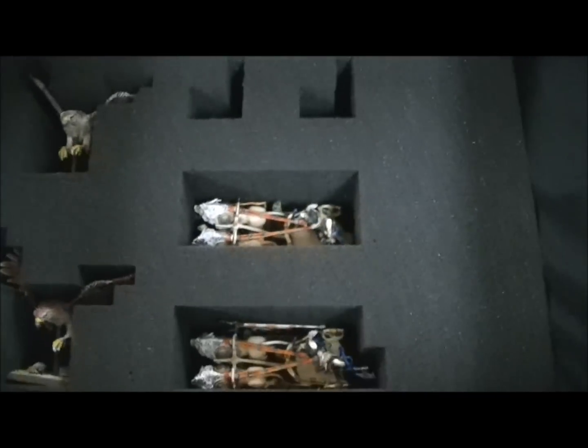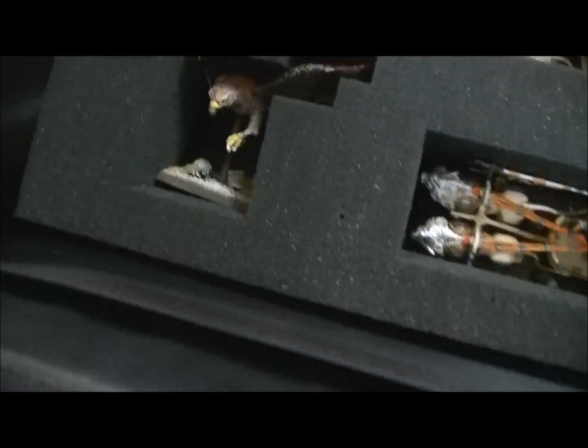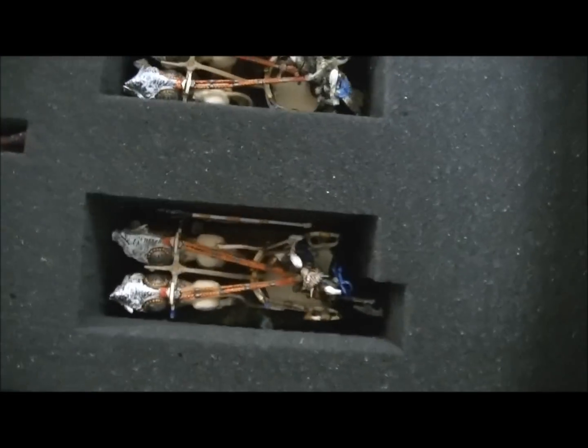And then a couple of eagles - looks like one's lost his wing there. A couple of High Elf White Lion Chariots.